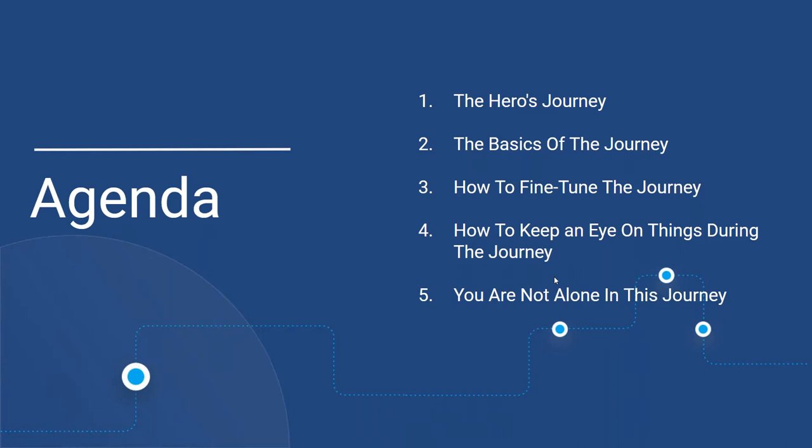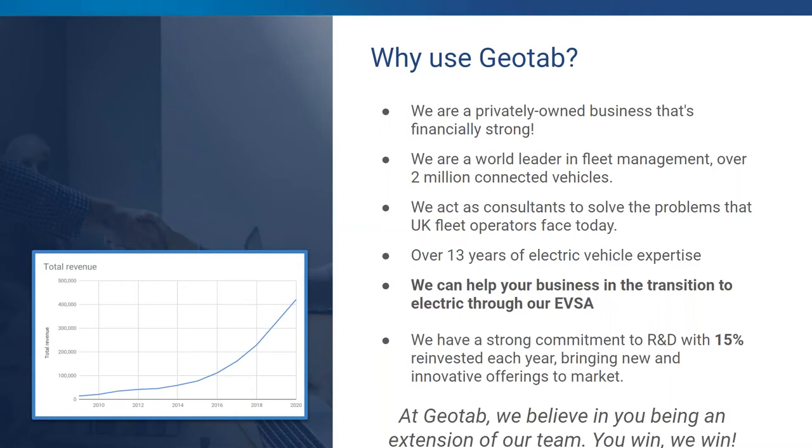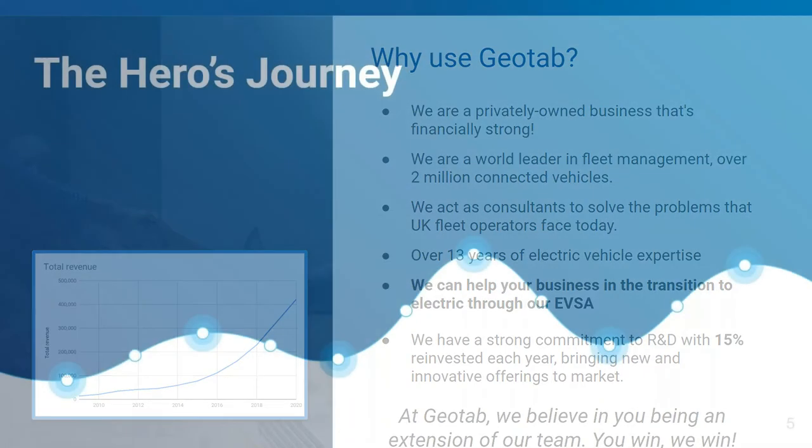Before we start with the agenda, here are a few reasons why you should use Geotab as your telematics supplier. We are a privately owned business that's financially strong and remained so through COVID. We are a world leader in fleet management with over 2 million connected vehicles worldwide. We act as consultants to solve the problems UK fleet operators face today, and we have over 13 years of electric vehicle expertise, helping businesses transition to electric through our EVSA — the electric vehicle suitability assessment. We also have a strong commitment to R&D with 15% reinvested each year.